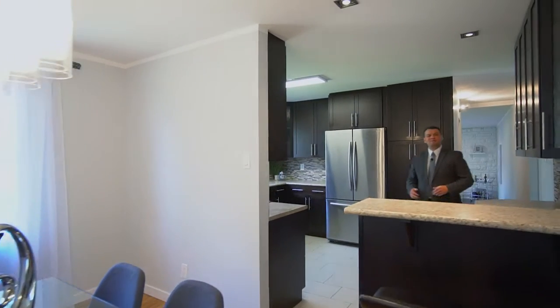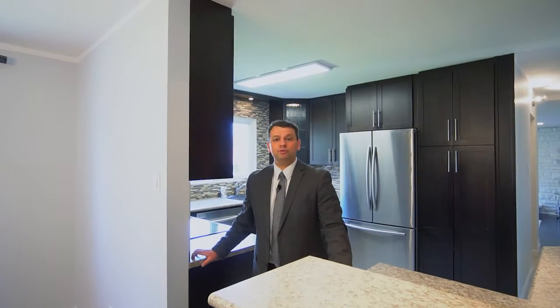You absolutely must come and check out this amazing property that features four good-size bedrooms, two and a half bathrooms, a fully finished basement, double-attached garage, large pile-shaped floor, and much much more.